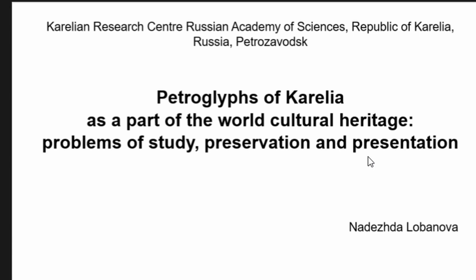Dear colleagues, I am very glad to be here to participate in the conference in such a beautiful city as Barcelona. I would like in my paper to summarize some recent information on the most important issues of study, preservation and use of the Karelian rock art.